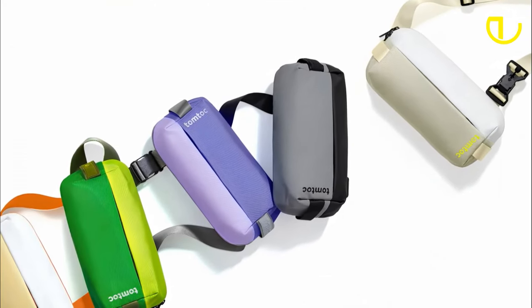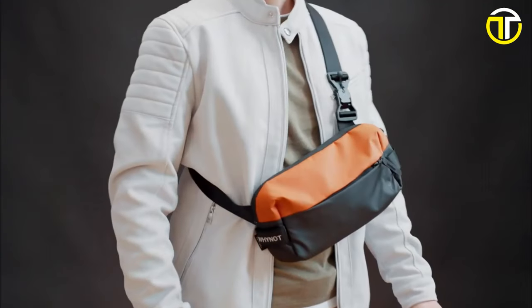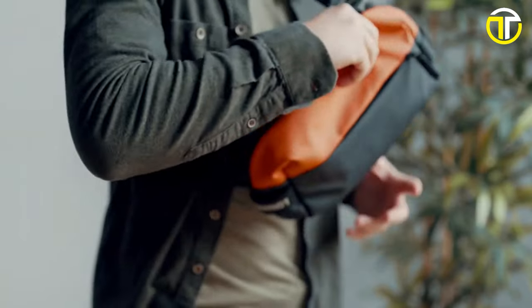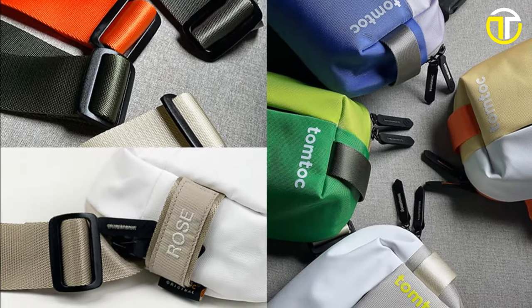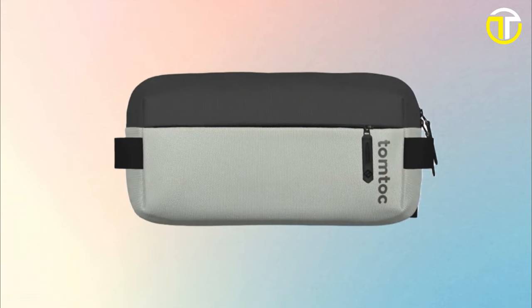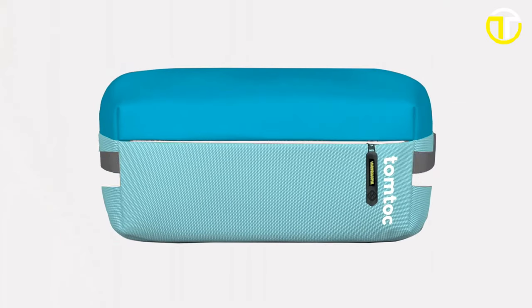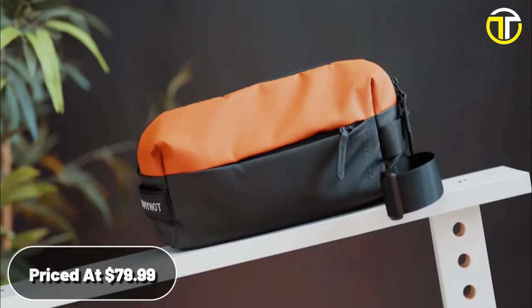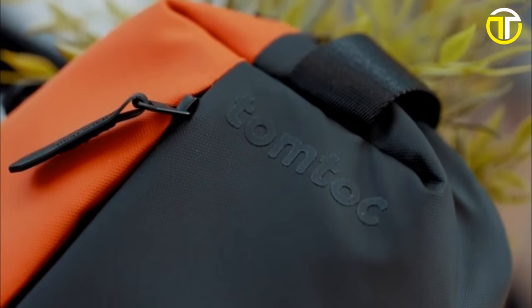The age-old dilemma of choosing between style and versatility is a thing of the past. With Tomtek, you get both, and then some. Every day, we invest our time and emotions in items that accompany us. Isn't it only fitting that these items reflect our true selves? Tomtek understands the essence of this connection. The Custom Sling is not just about aesthetics — it's about making a valuable investment in those daily essentials that echo our personality. With an unwavering commitment to quality, Tomtek employs only the finest materials and fabrics. Each sling is a testament to superior craftsmanship and varied visionary ideas. At a competitive price of $79.99, you're not just purchasing a bag — you're acquiring a piece of art tailored by you, for you.